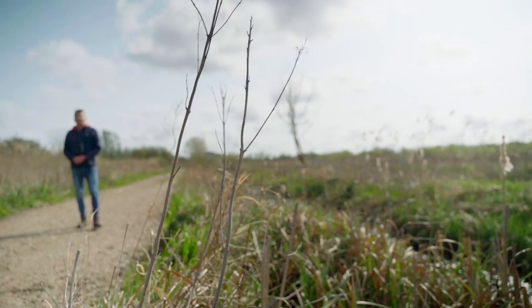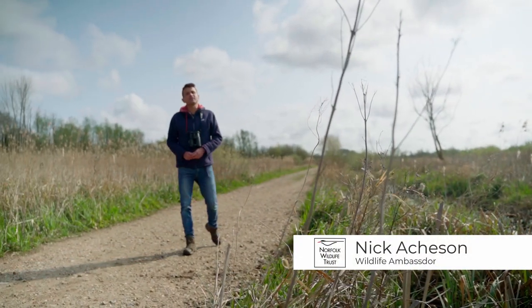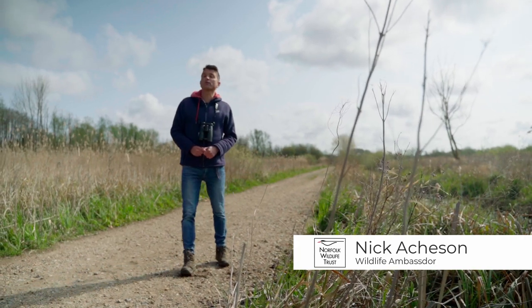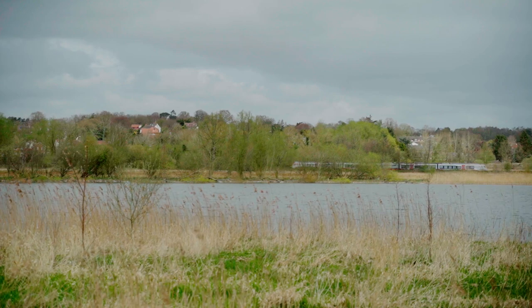It may look as though I'm in the heart of Broadland countryside, but in fact I'm right on the edge of the City of Norwich. Welcome to Norfolk Wildlife Trust Thorpe Marshes, our first urban nature reserve.